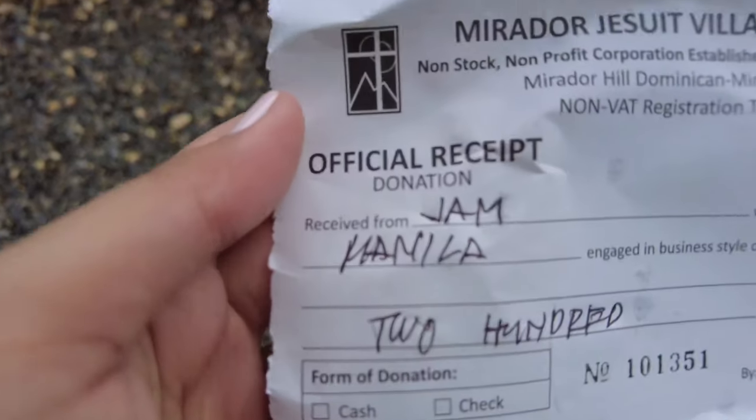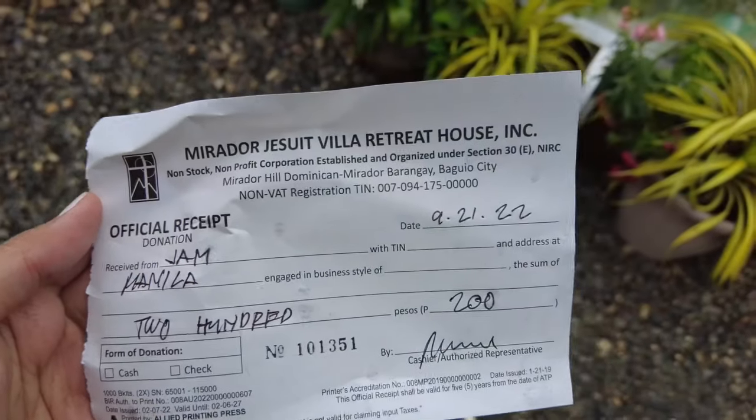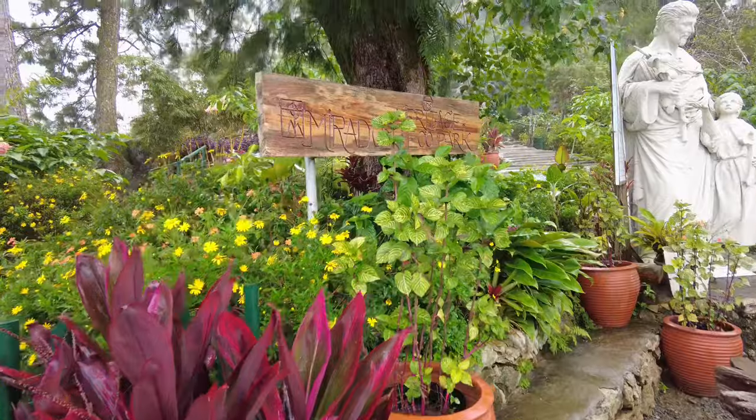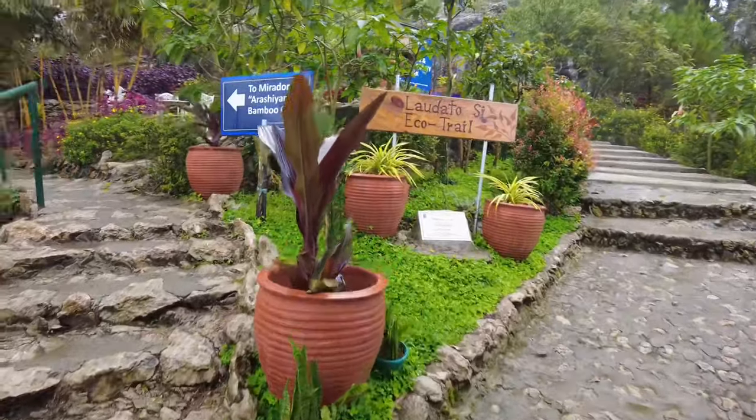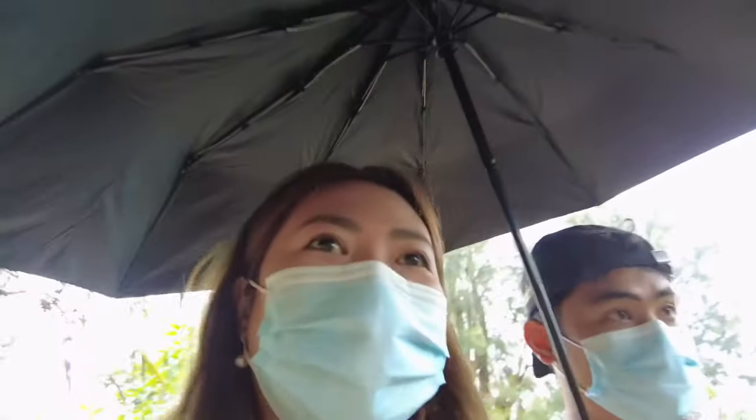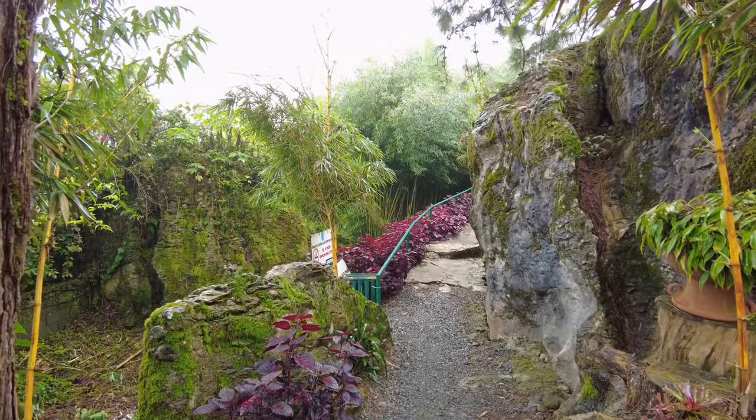So basically, there's an entrance fee — 100 pesos per head. We're going in now. It's a little rainy. There's a short trail inside. Ganda oh!